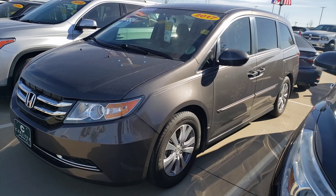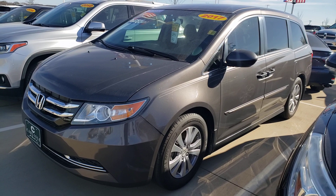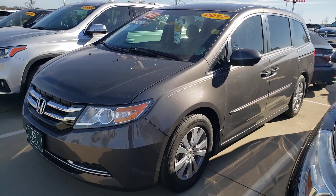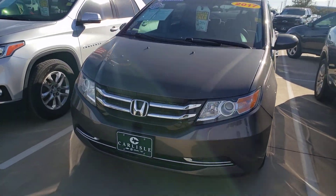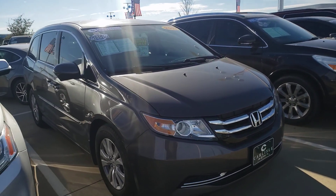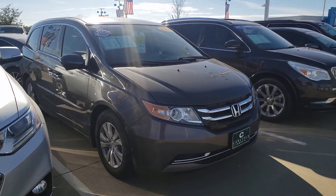We're looking at a Honda Odyssey minivan. Now look, minivans aren't flashy. Honda's not flashy, but they're reliable. They're practical. And this is a Carfax one owner — great value, very good price on this.